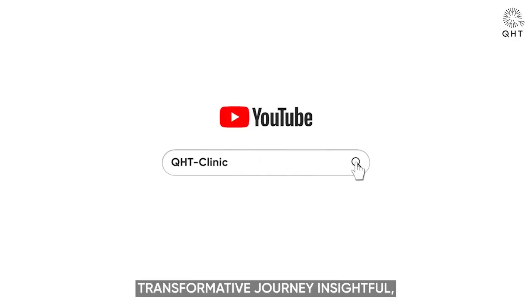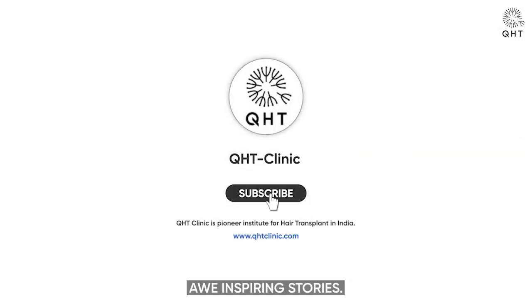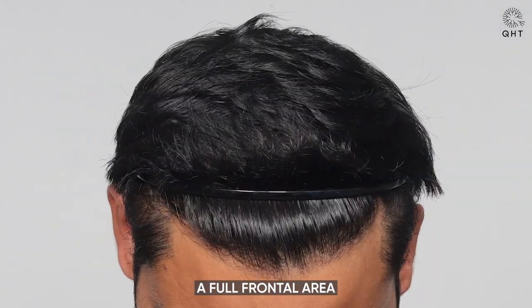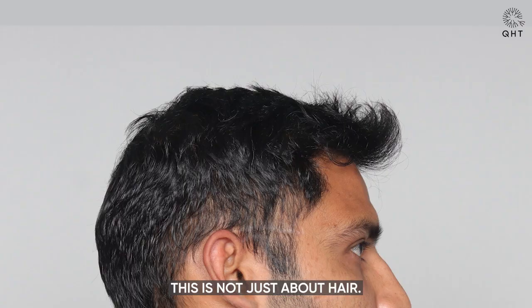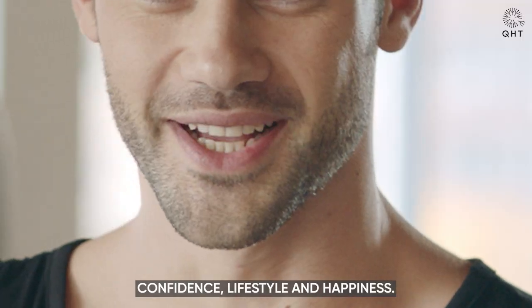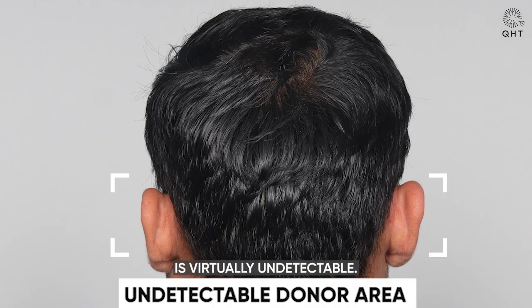If you are finding this transformative journey insightful, please remember to like, share and subscribe to our channel for more awe-inspiring stories. Look at him now — a natural and youthful hairline, a full frontal area and redefined temples, all thanks to the meticulous work by our team at QHT Clinic. This is not just about hair; it's about restoring confidence, lifestyle and happiness. It's virtually impossible to tell if he has had a transplant, and even the donor area is virtually undetectable.